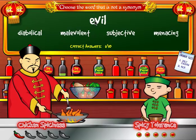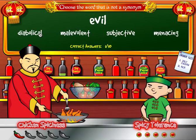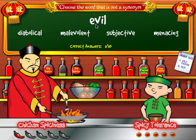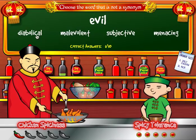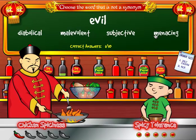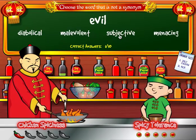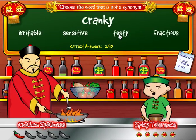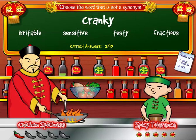The next word is 'evil.' Which of the following is not a synonym of evil? Some of these words are pretty advanced: diabolical, malevolent, subjective, or menacing? The best answer is subjective. I now have two out of ten correct.